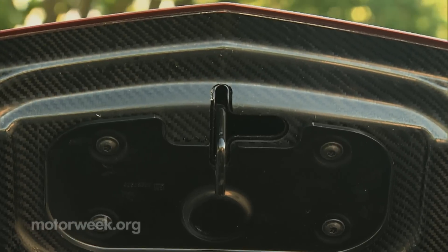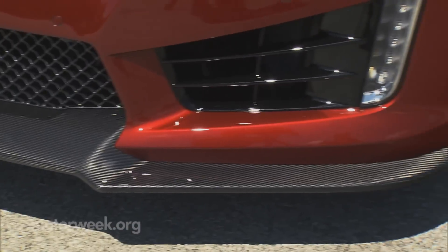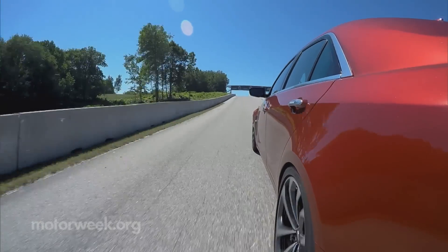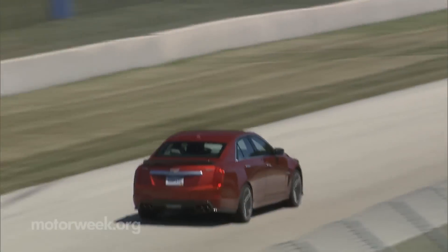A carbon fiber hood shaves weight off the front end, and an optional carbon fiber package further sheds it throughout the body. Caddy claims a 0-60 time of under 4 seconds, putting the CTS-V more in competition with a Hellcat than an M5.